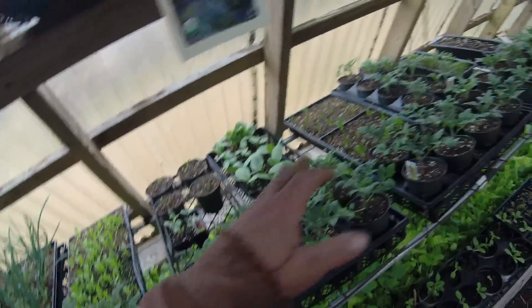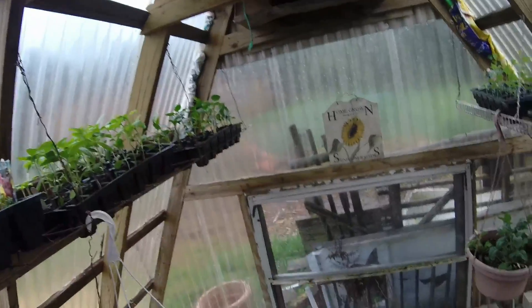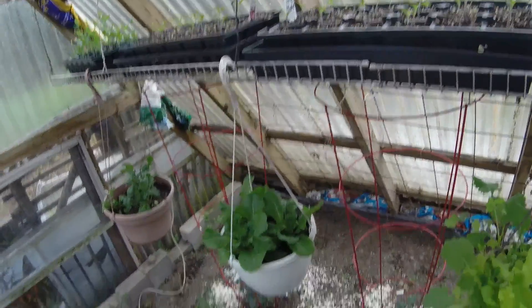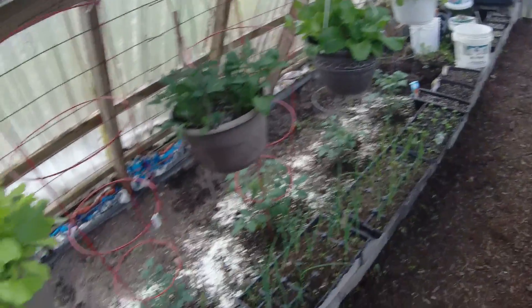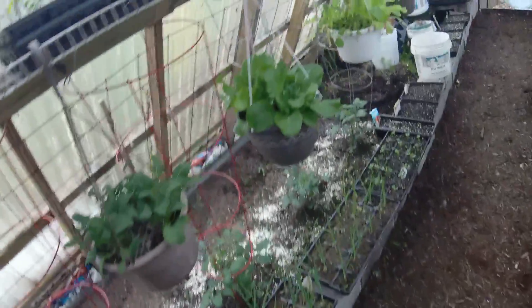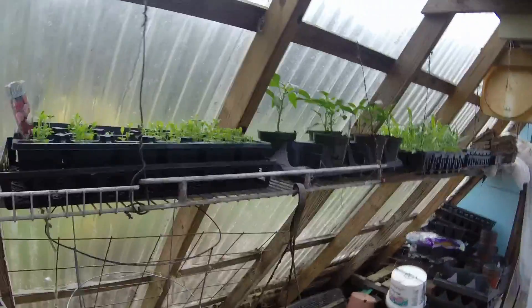I got some watermelon, some spinach growing, a couple different kinds of squash and cucumber, some more zucchini, and more cucumber. Got peppers back there, green peppers. San Marzano paste tomatoes, two trays. I got some German Stripe tomatoes, a couple of those. And I got my Sweet 100s in the ground — they're doing really good. Got six of those in the ground; they grow like weeds in this greenhouse. Some more onions, some more lettuce. Got some hot cherry peppers — I like those little round ones.